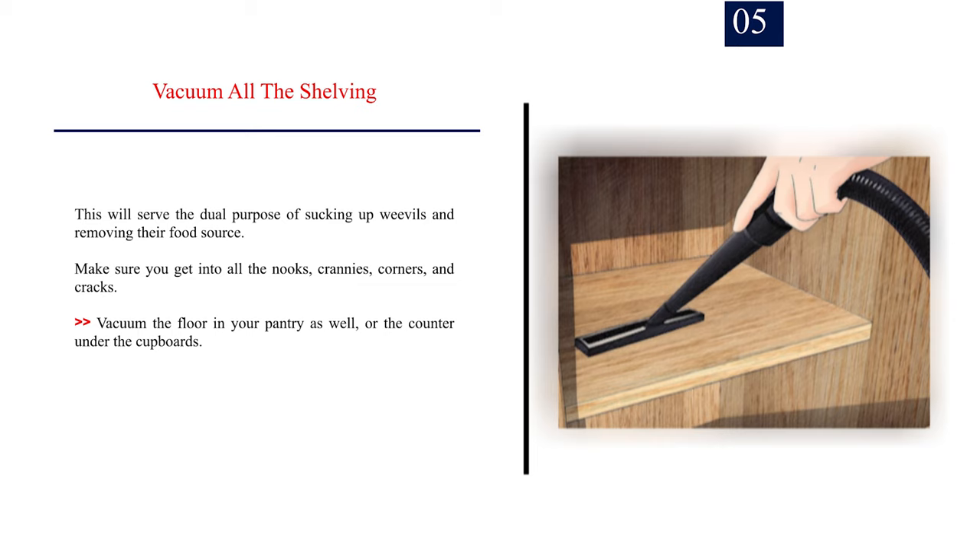Number 5: Vacuum all the shelving. This will serve the dual purpose of sucking up weevils and removing their food source. Make sure you get into all the nooks, crannies, corners, and cracks. Vacuum the floor in your pantry as well, or the counter under the cupboards.